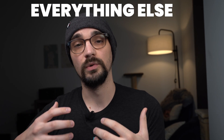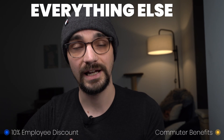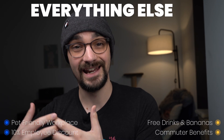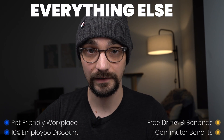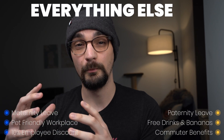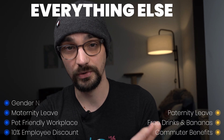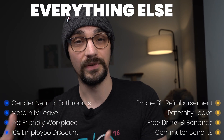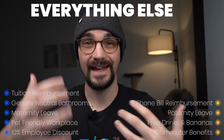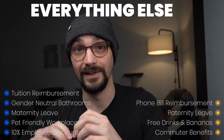Some other benefits at Amazon: you get 10% off purchases up to $1,000 per year, capping out at $100 savings per year. They have a company shuttle and a transport allowance. Amazon is a pet-friendly workplace, so you may see dogs in the office. They have free drinks and bananas, and some teams have a dedicated snack allowance. For maternity leave, you have 10 weeks with four weeks of paid pre-birth leave. Paternity leave is six weeks, though you must be at Amazon for one year to receive it. They have gender-neutral bathrooms, phone bill reimbursement up to $50 per month, and tuition reimbursement where they prepay 95% of tuition and fees after one year — though there is a predefined maximum limit.